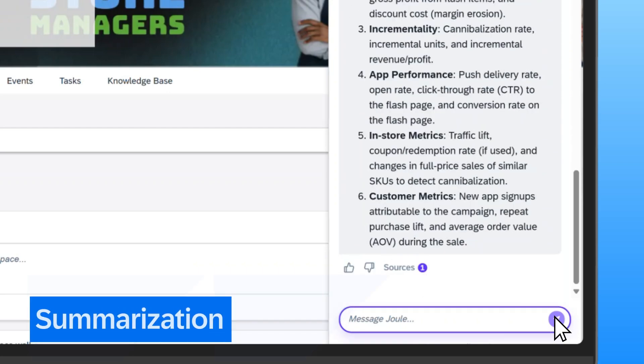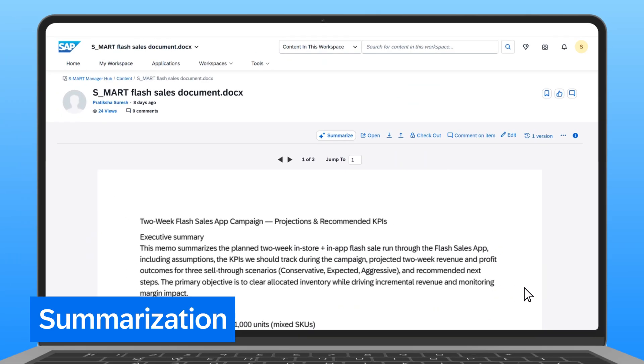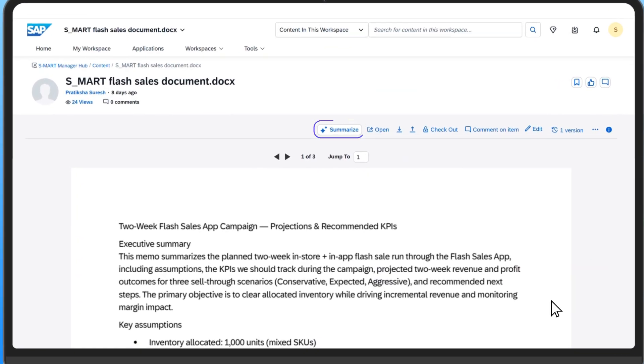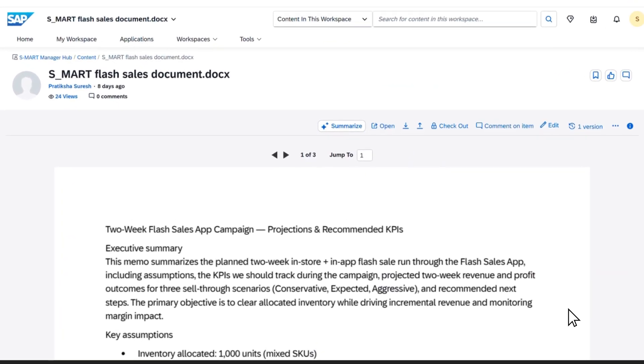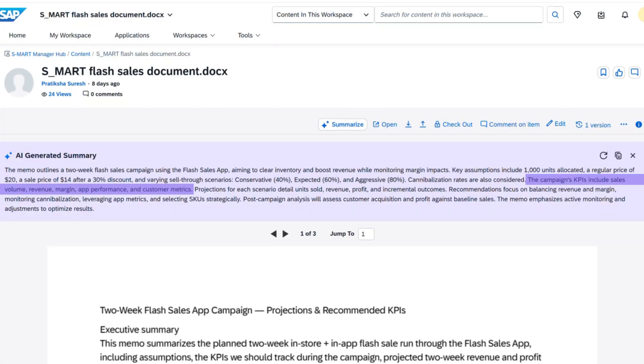Next, Sam clicks into the source document — the S-Mart flash sales document. Instead of reading through the document, he decides to summarize it using the embedded AI tool. Sam simply clicks on the summarize button. In seconds, the AI generates a concise overview, highlighting key assumptions, KPIs, and projections, saving Sam valuable time while keeping him fully informed.